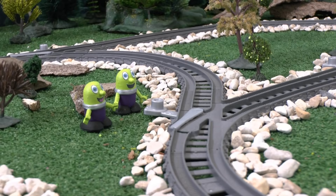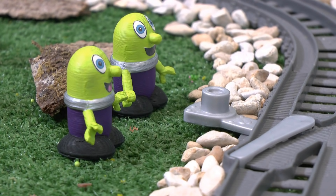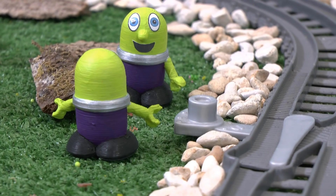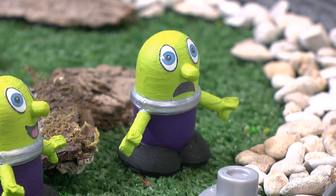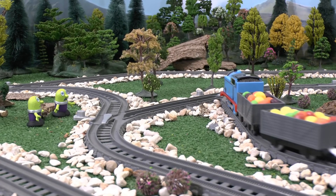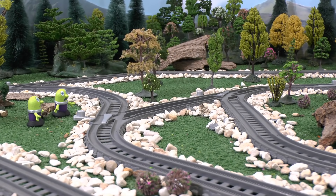Okay, this will work. Thomas wants to go this way, so if we change the points, he'll have to stop to let his driver change them back. Then we sneak into his truck and eat the candy. Hehehe. But Thomas was on a different track. He's on a different track. Oh.